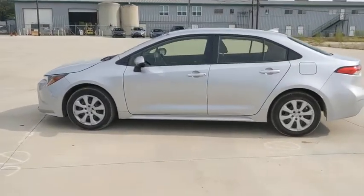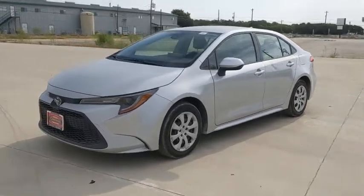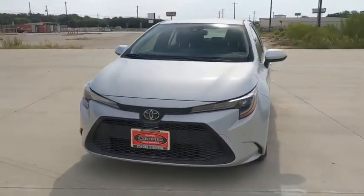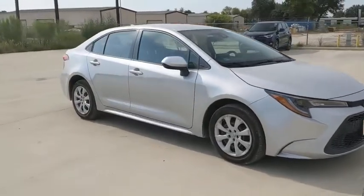Stop by and take a look at the 2020 Toyota Corolla. The Corolla is still a great option for those who want dependability, comfort, and value. This vehicle has less than 30,000 miles.